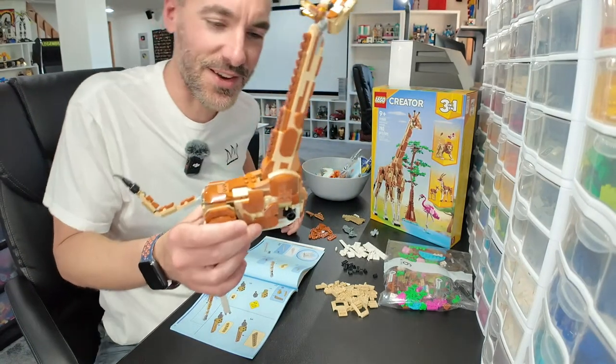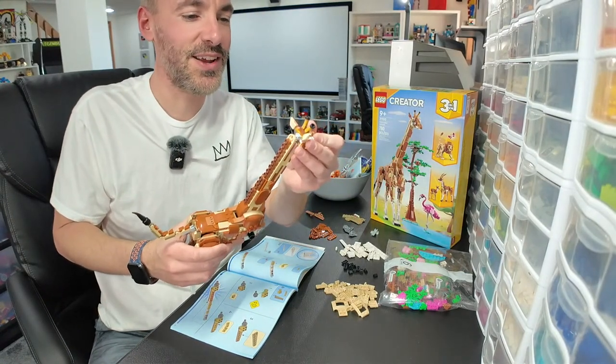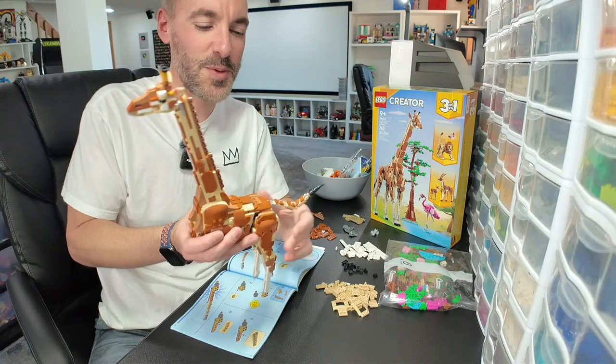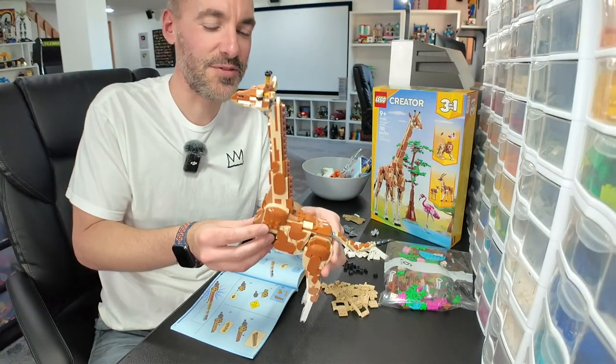This is like Animal Kingdom, and that's why I love this set. You might be thinking, 'Greg, it's Disney week — what the heck are you doing building a LEGO Creator set?' Well, this reminds me of Animal Kingdom Lodge when we stayed there the last time we went to Disney.